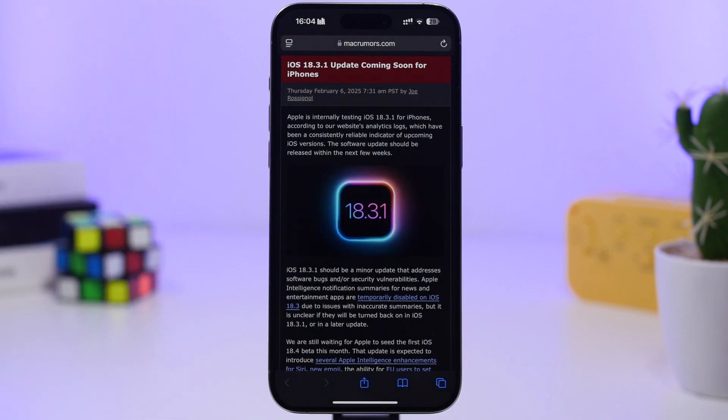According to their website's analytic logs, they have noticed iOS 18.3.1 — it is in the works and it should be released very soon.